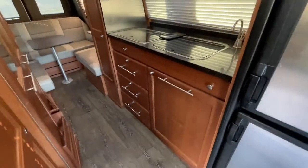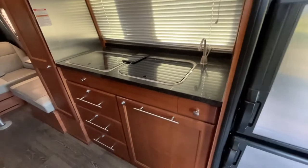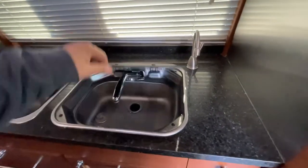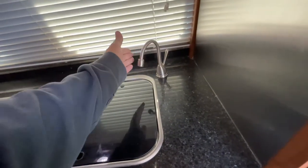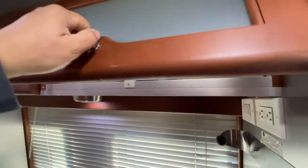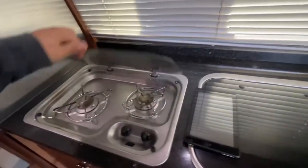Turning around, you enter the kitchen area on the right with a sink. It's also got drinking water that heats up electronically. Cold water on top — and there's the panel for the solar panel connections. It is a gas stove, which is super convenient.